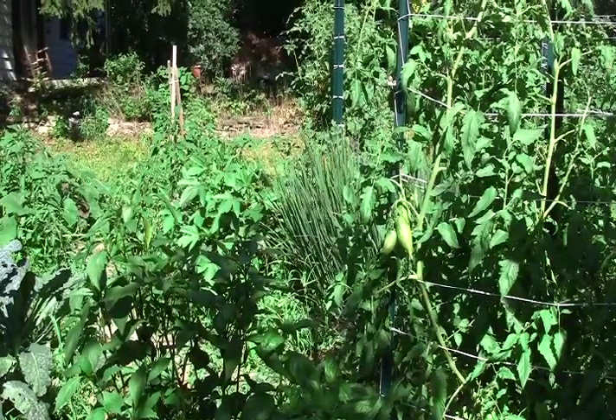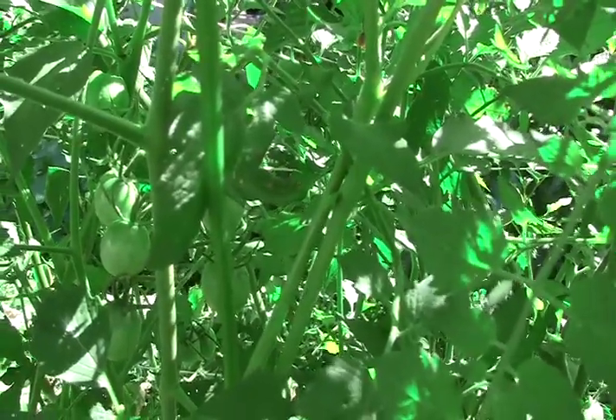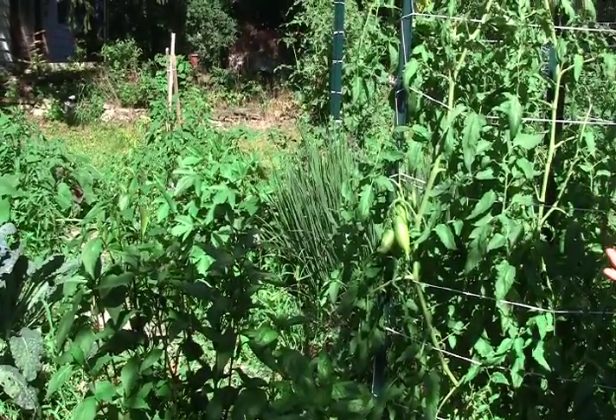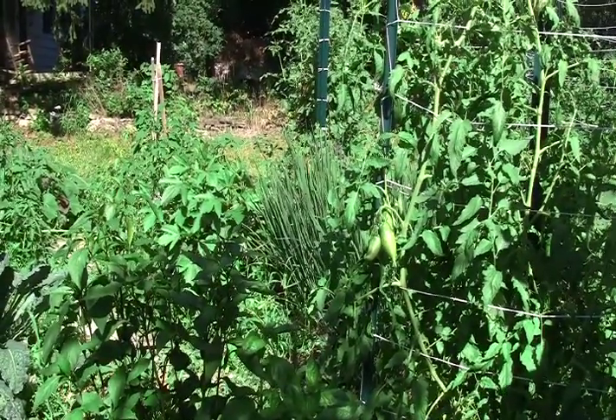This grouping of plants is a good example of companion planting. Generally speaking, tomatoes, peppers, and basil are very good companion plants for one another because they have mutually beneficial properties when planted in proximity to one another.